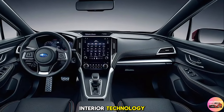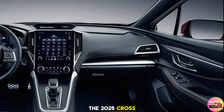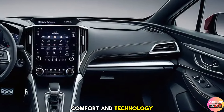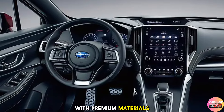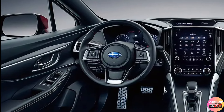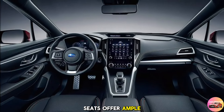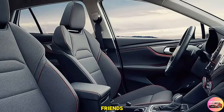Step inside, and you'll find that the 2025 Crosstrek isn't just about rugged looks — it's also about comfort and technology. The interior is more spacious than ever, with premium materials that give it a sophisticated feel. The front seats are ergonomically designed for long drives, and the rear seats offer ample legroom, making it perfect for family trips or carpooling with friends.